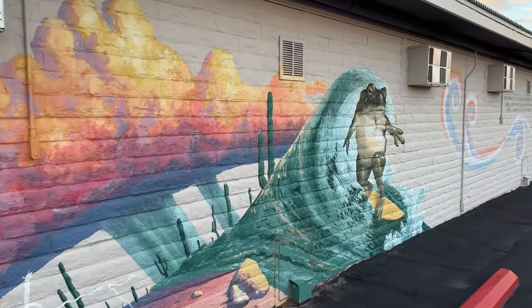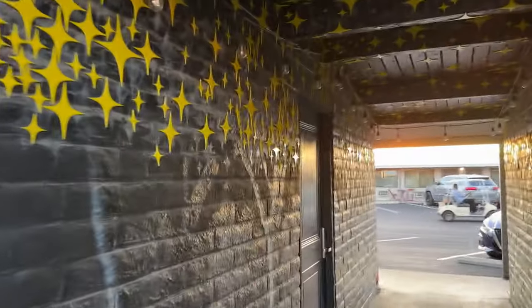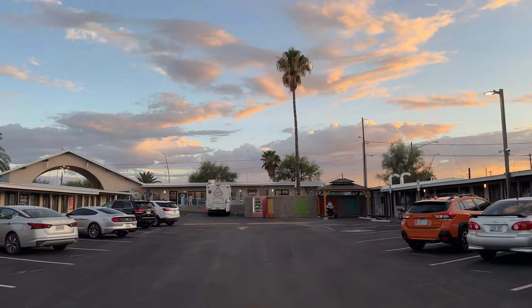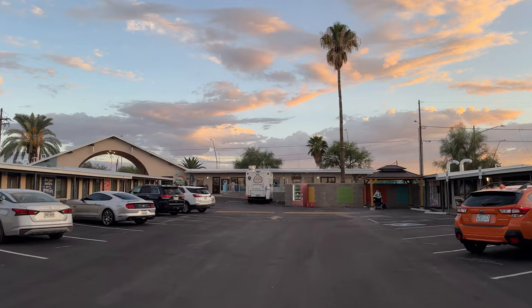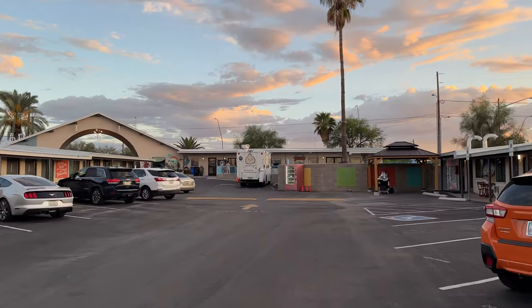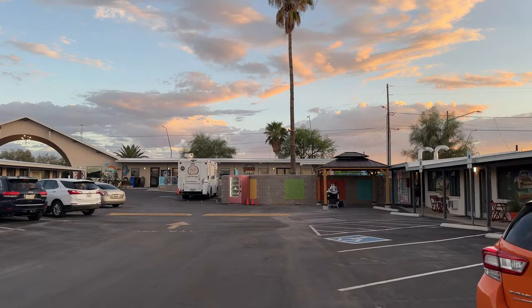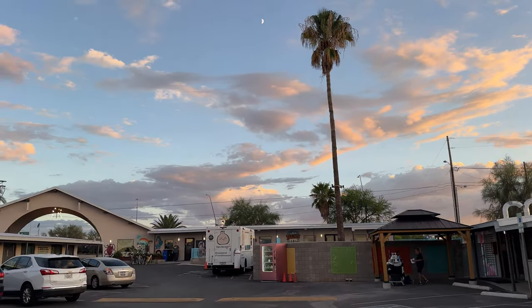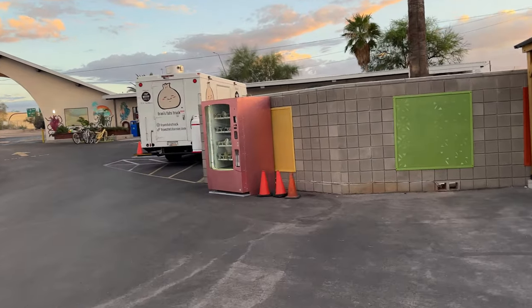Cool murals throughout the property. And there's a pool around here someplace. The pool is up this way. We've got a food truck too — doesn't look like it's open tonight. I do see a vending machine up here, we'll see what's in it.